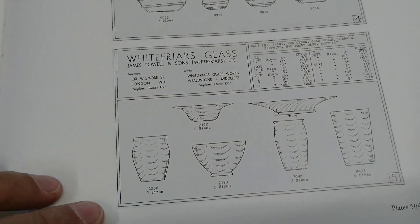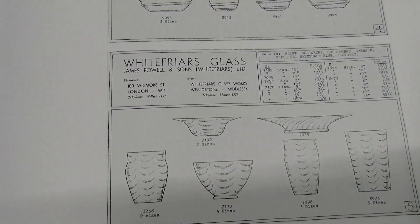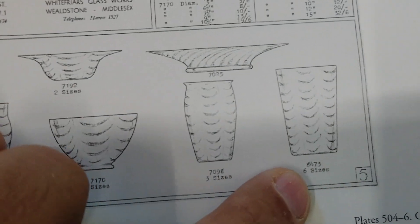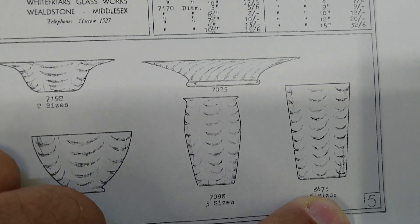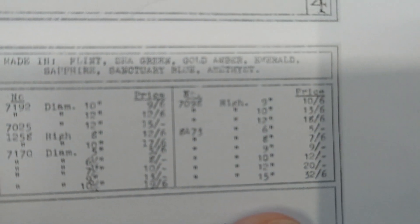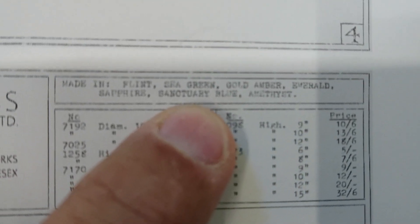I have the Whitefriars Museum of London book here, which is a catalogue from 1940. I'm also going to show you the Leslie Jackson book - it has photos and Museum of London catalogues. Here's the tumbler vase, pattern number 8473, in six sizes ranging from 6 inches to 15 inches.